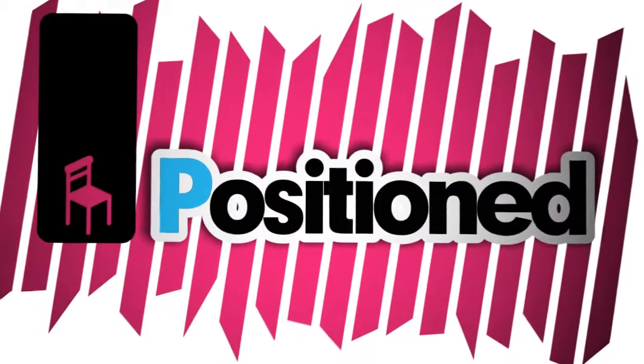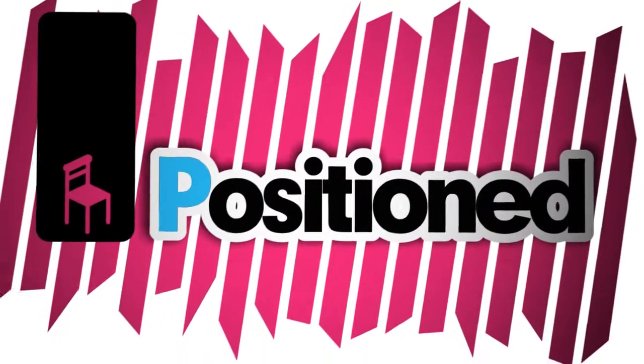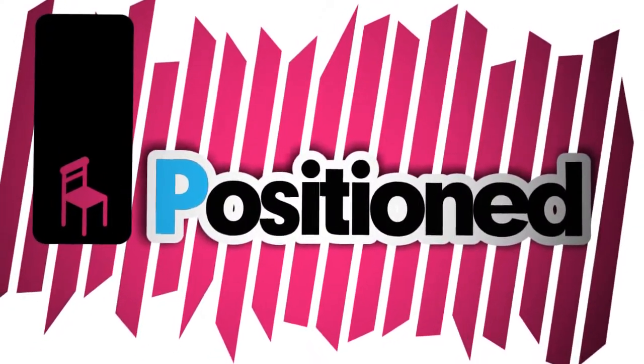Next, be positioned. That not only means being in the correct room and not clowning around in the corridors, but also sitting in your seat and not someone else's.